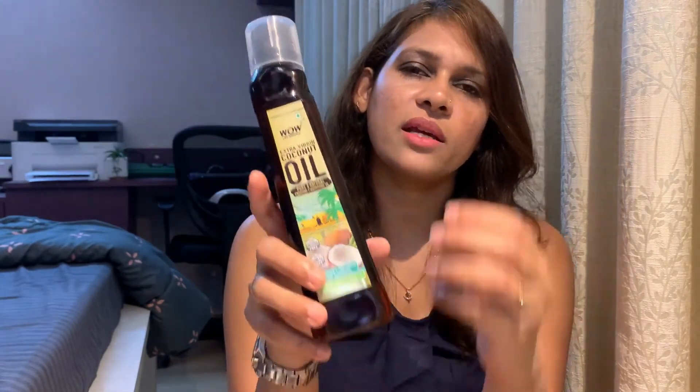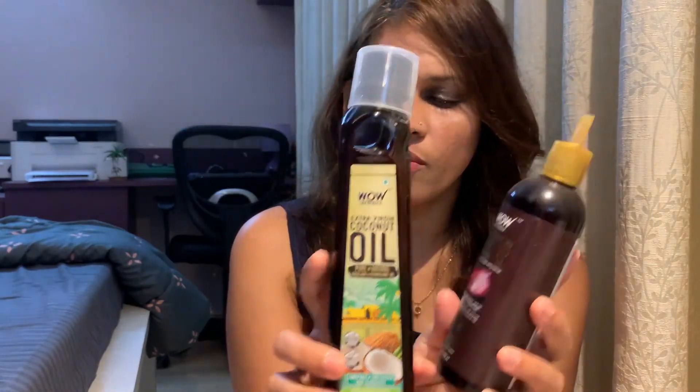When I massage my hair with this product and keep it overnight, after washing it off my scalp really feels moisturized and healthy. Regarding the hair shaft, it doesn't get dried up, so I'm okay with this oil. I would still consider buying this just to give my scalp a regular massage. This was my review of these two particular oils from WOW.